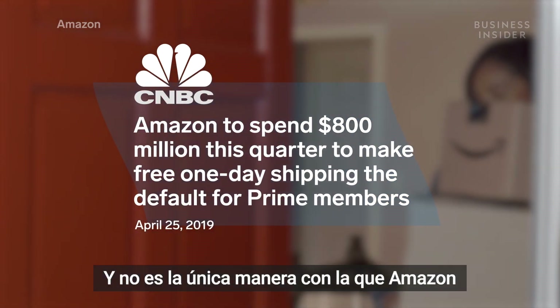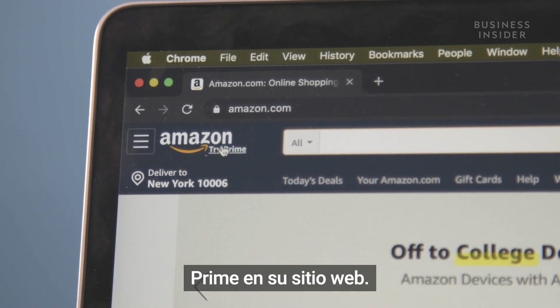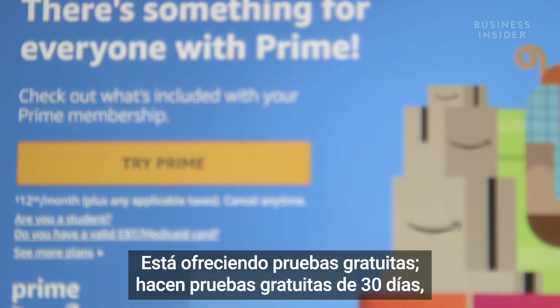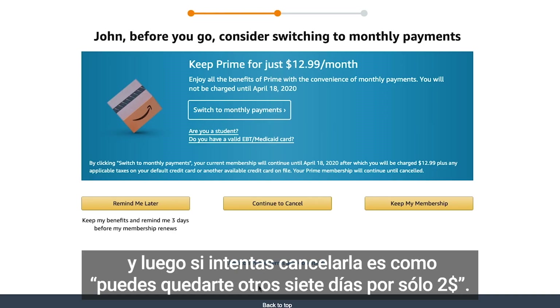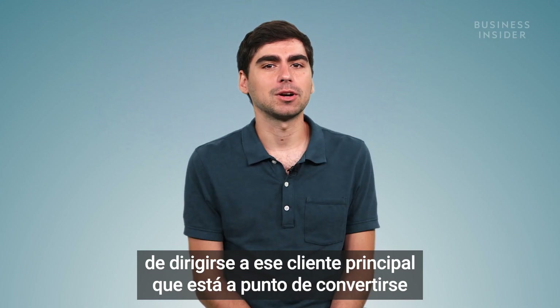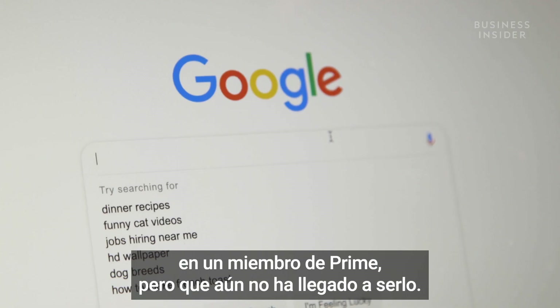And it isn't the only way Amazon is investing in its Prime program. Amazon's constantly promoting Prime on its website. It'll do a 30-day free trial, and then if you try to cancel it, it'll be like, 'Oh, but you can stay for another seven days for only $2.' They're always trying to think of new ways to target the core customer that's kind of on the edge of becoming a Prime member, but not quite there yet.